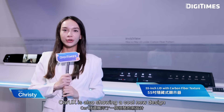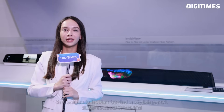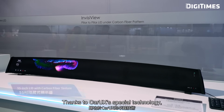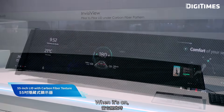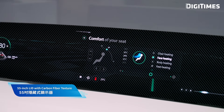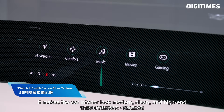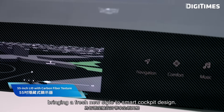CarUX is also showing a cool new design: a 55-inch display with a carbon fiber look, using their InvisiView concept. This screen is hidden behind a stylish panel, thanks to CarUX's special technology. When it's off, it looks like a luxury trim. When it's on, it lights up instantly with visuals — like magic. It makes the car interior look modern, clean, and high-end, bringing a fresh new style to smart cockpit design.